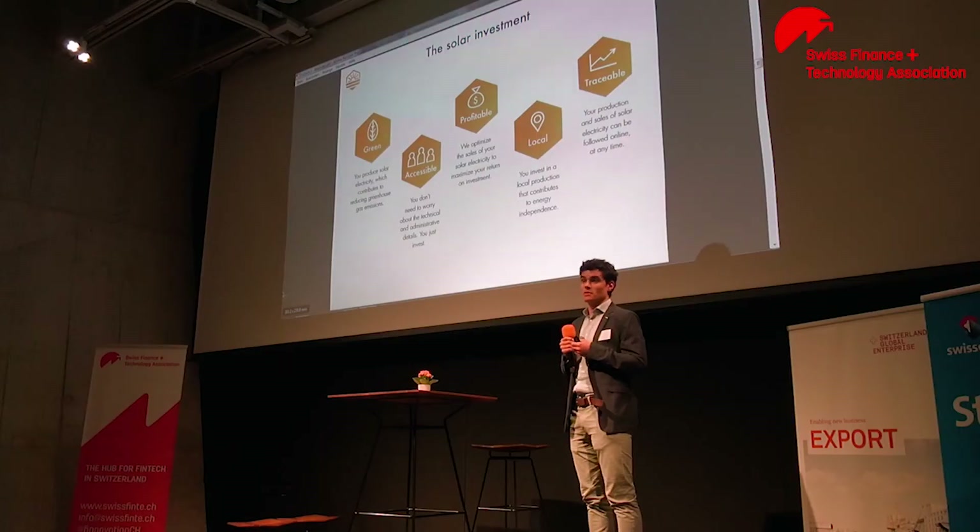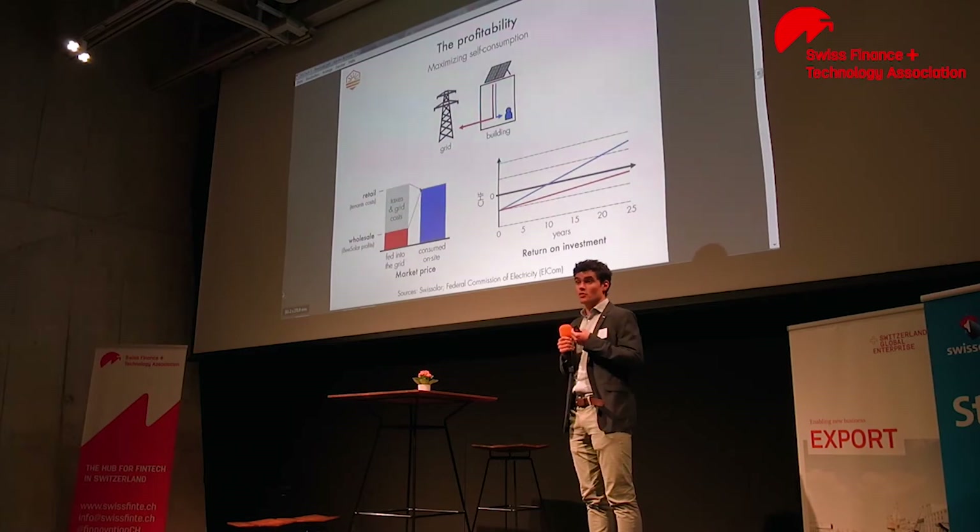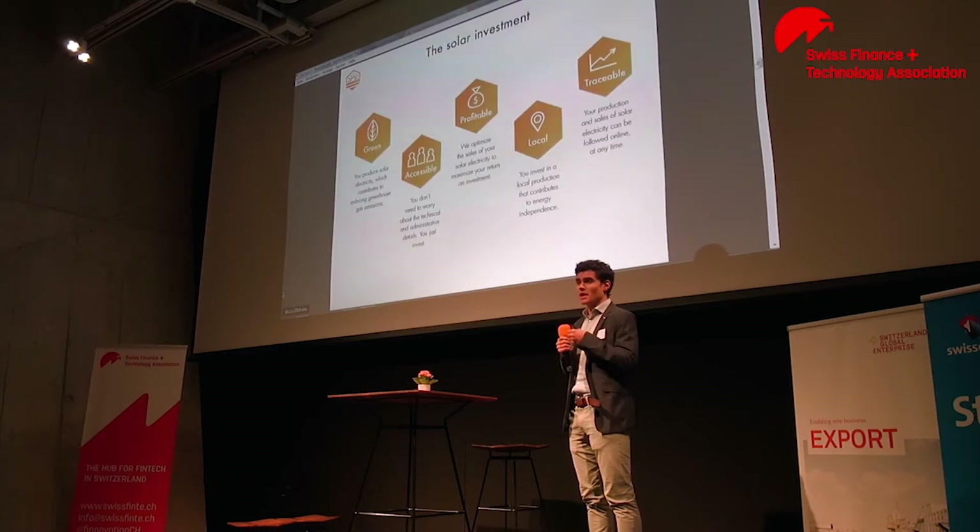Concretely, what we offer is what we call the solar investment to the owner. That solar investment is green. It is accessible, so you don't need to worry about the technical and the administrative details — you just invest. It is profitable. It is local. And it is traceable. So you can follow at any time your exact production of solar electricity and your exact sales of solar electricity.